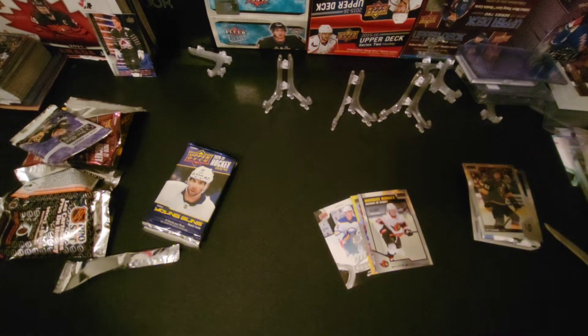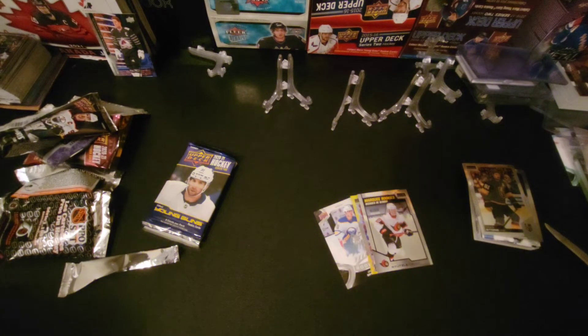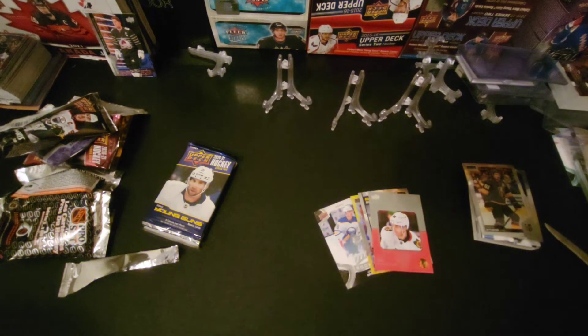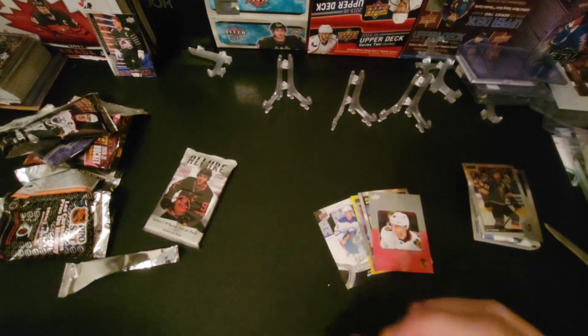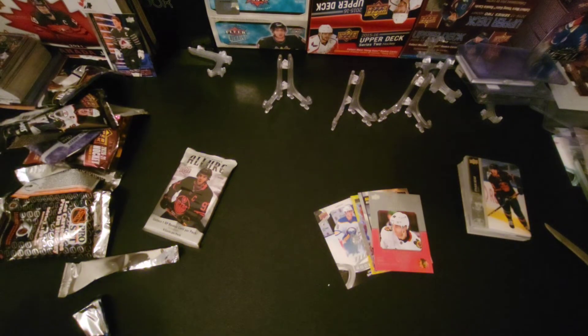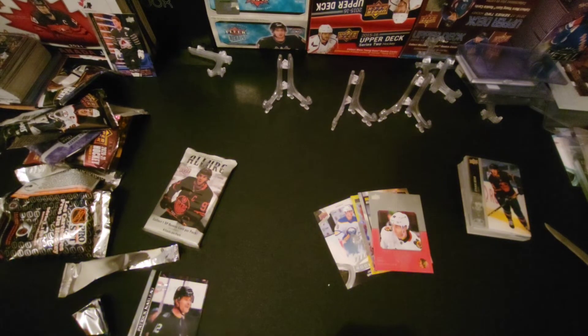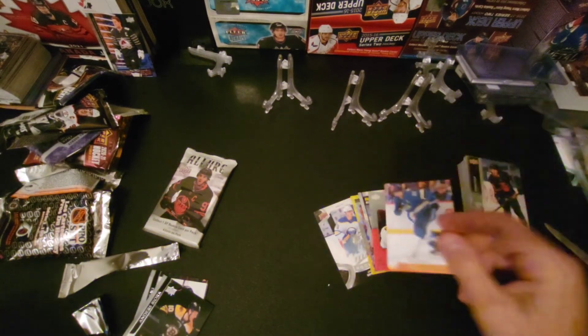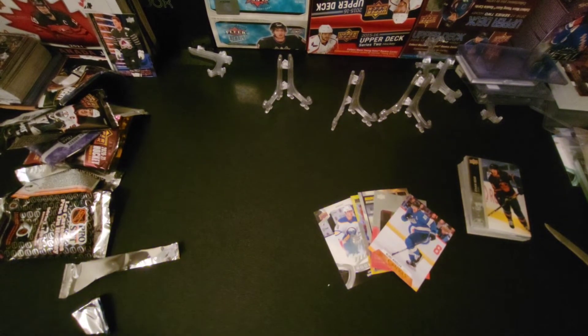We got a checklist — oh, you skipped right over it — we had a Patrick Kane 'On a Roll' insert for that pack. And we're looking for Young Guns in Series One — maybe a Kaprizov or a Byram. For our hit in Series Two, we got Blake Wheeler canvas. Not doing too good.